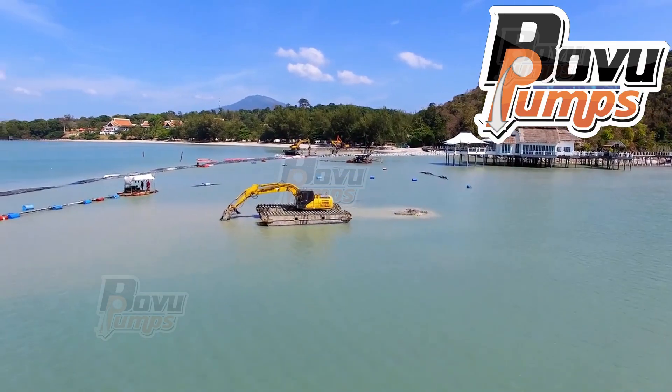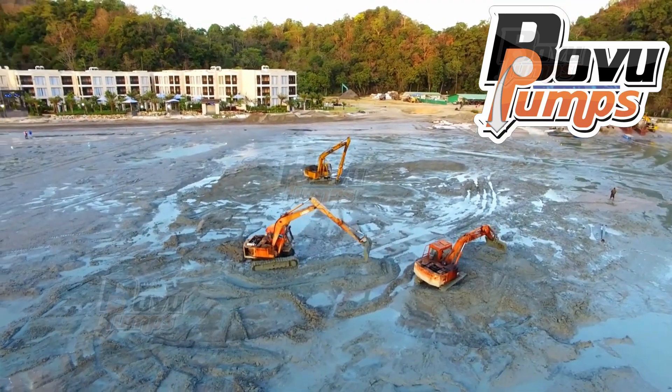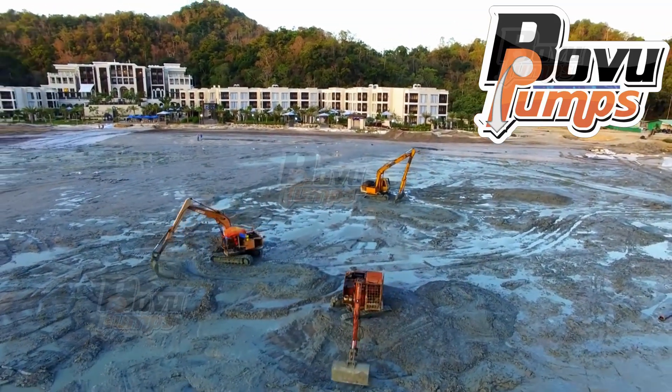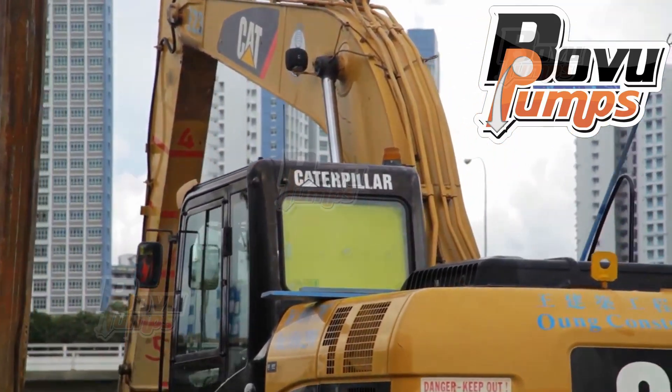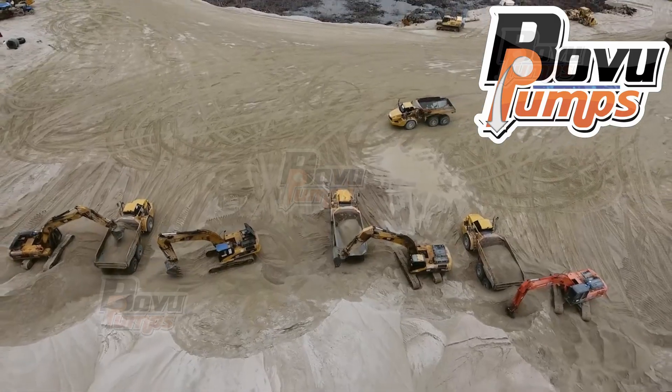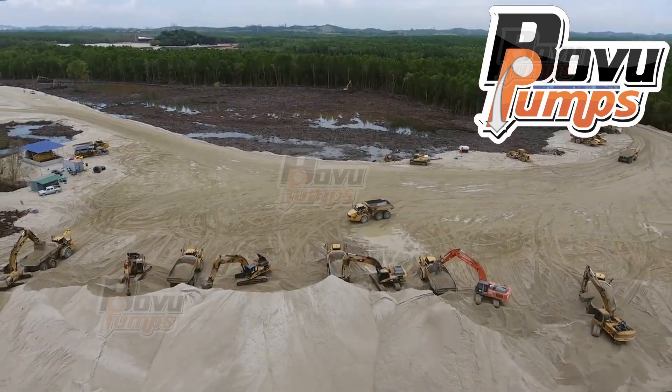Ultratrex Machinery is a manufacturer of shallow water dredging equipment, such as various types of amphibious excavators and sectional barges. Formerly known as BHE Link, Ultratrex was launched in the year 2008.